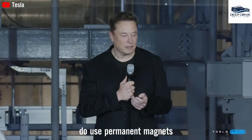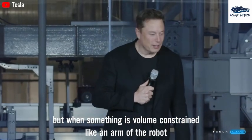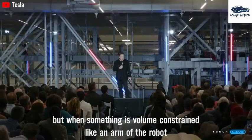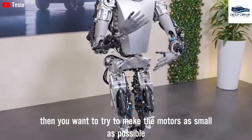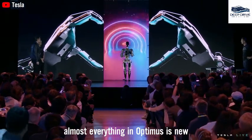Tesla's robotics division currently faces distinct supply chain challenges as nearly all components are newly developed, leading to significant impacts on production costs. The company's reliance on permanent magnets remains a primary concern. The overall cost of the Optimus robot has escalated due to inflationary pressures and the necessity for specialized components, with current estimates surpassing $25,000 per unit.